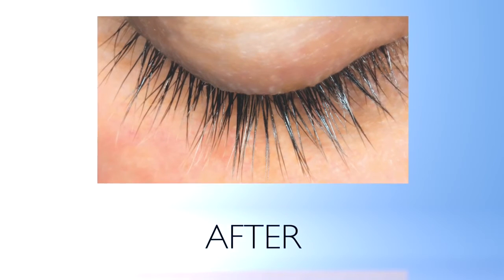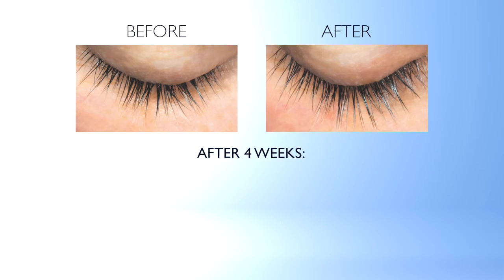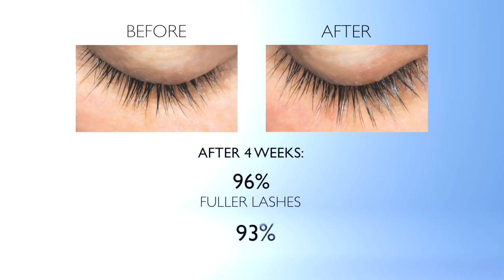Apply only at the root area onto clean skin as though you are applying eyeliner. It may also be used on eyebrows to enhance brow thickness and fullness. In a consumer perception study, after four weeks, 96% of participants said their lashes appeared fuller, and 93% reported longer, thicker lashes.